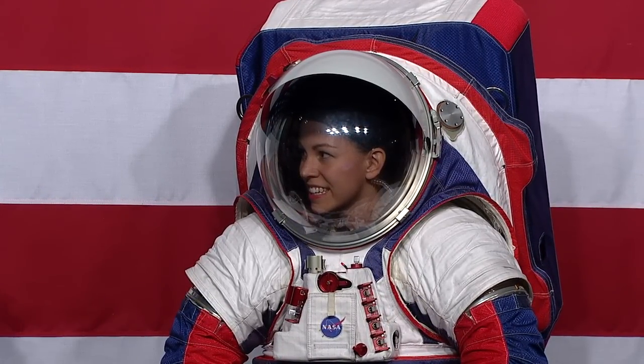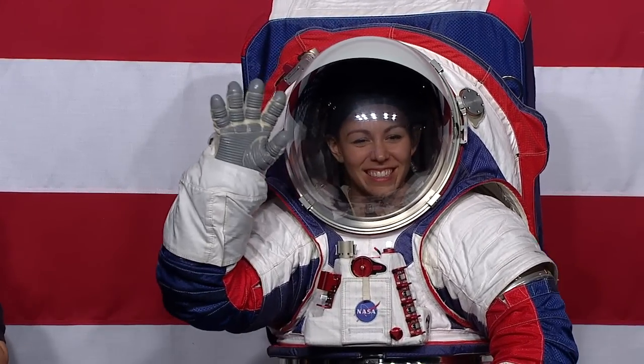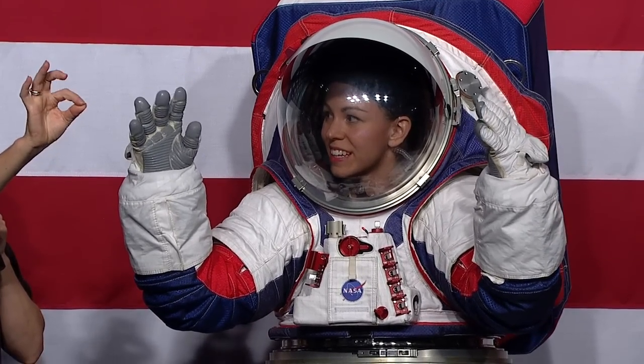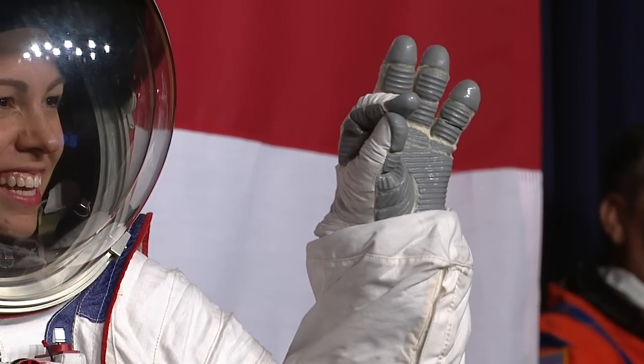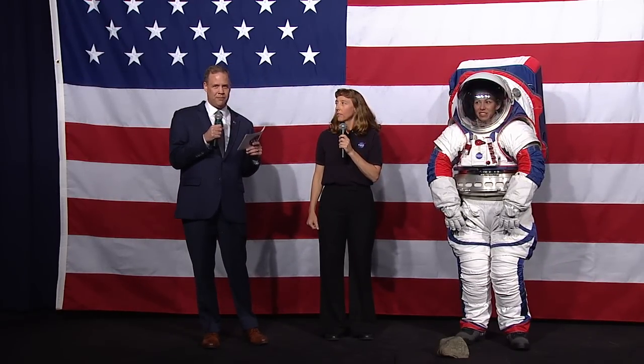The gloves are key because dexterity is critical. She can't hear us because she's under pressure in a sealed suit. Another big challenge when we go to the moon is the lunar dust, which is extremely fine-grained and can be very damaging for spacesuits.